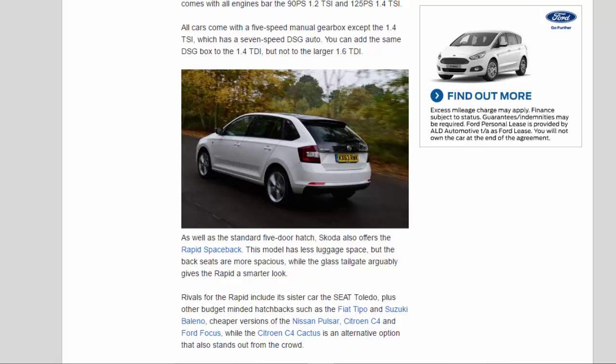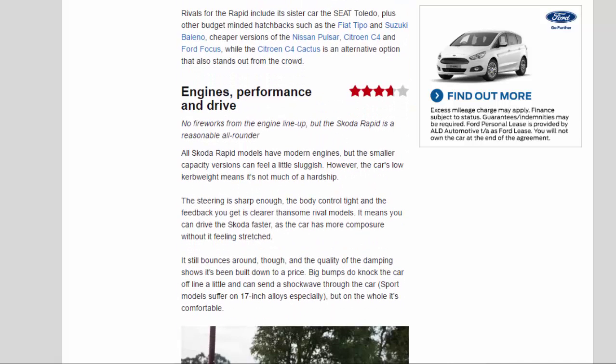As well as the standard 5-door hatch, Skoda also offers the Rapid Spaceback. This model has less luggage space, but the back seats are more spacious, while the glass tailgate arguably gives the Rapid a smarter look. Rivals include its sister car the SEAT Toledo, plus other budget-minded hatchbacks such as the Fiat Tipo, Suzuki Baleno, cheaper versions of the Nissan Pulsar, Citroën C4 and Ford Focus, while the Citroën C4 Cactus is an alternative option that also stands out from the crowd.